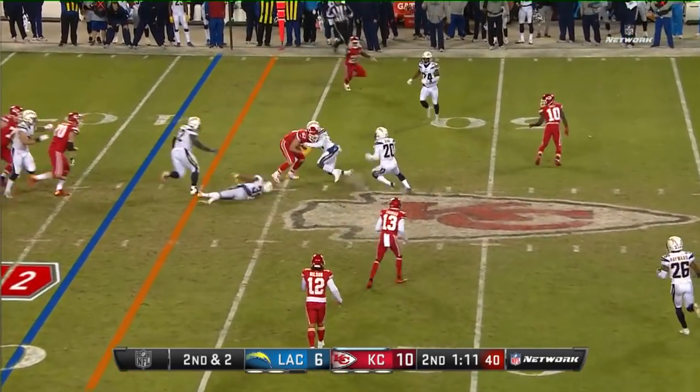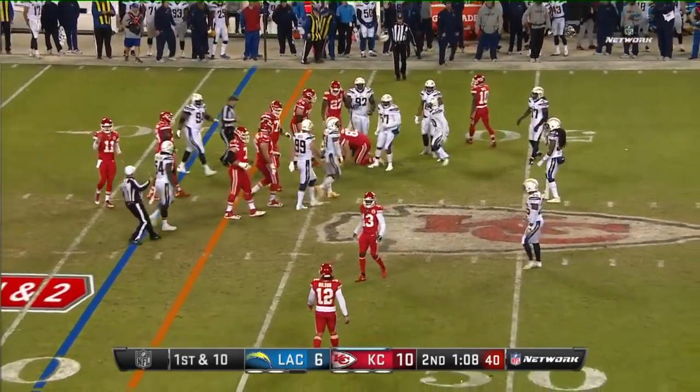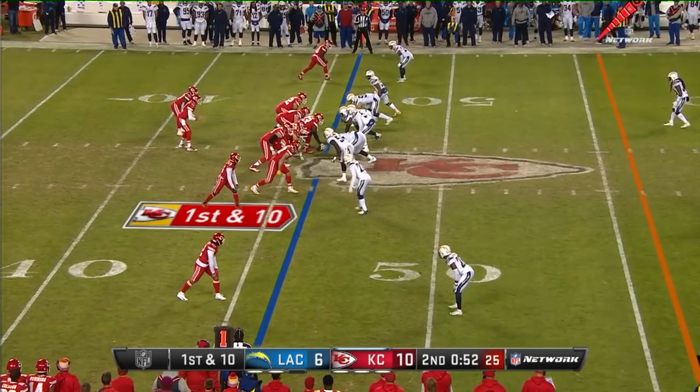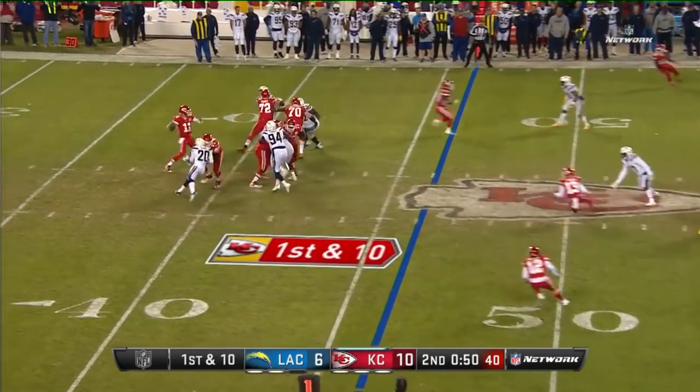Smith finds Kelsey — Kelsey has the first down, just across the 45-yard line. The Chargers have been playing mainly cover two so far, but now they decide to bring pressure up the slot.